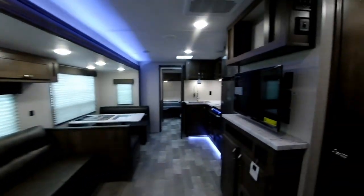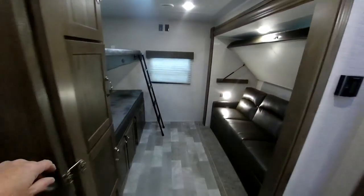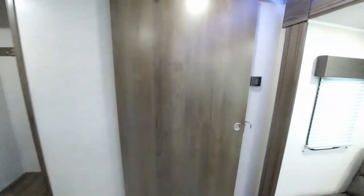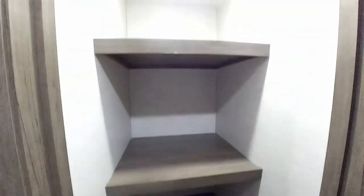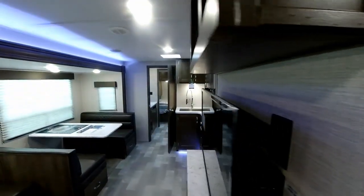Moving forward, there's a nice big pocket door — just unlatch it and slide it closed for privacy for the kids' room. Right behind the entrance door you have a nice hang-up closet with shoe storage, very nice feature. And across from that you have a nice walk-in pantry that has a light that turns on automatically — a ton of extra storage in this particular unit.